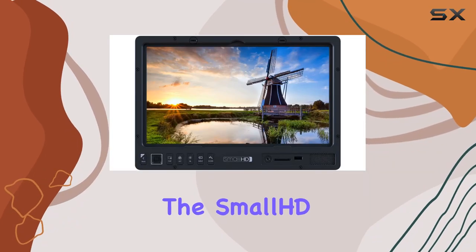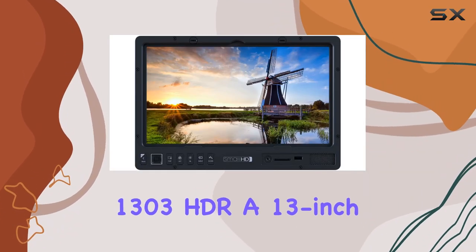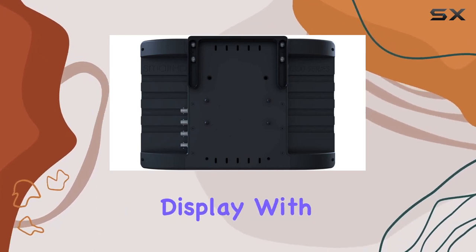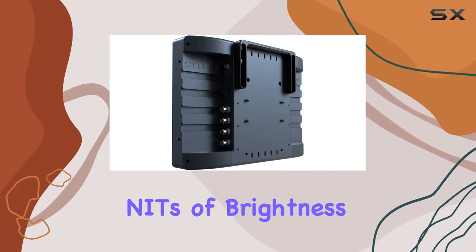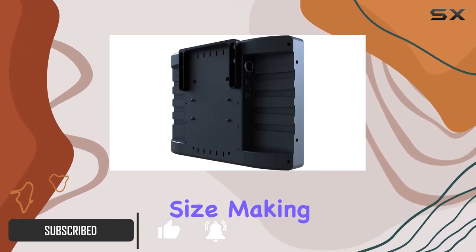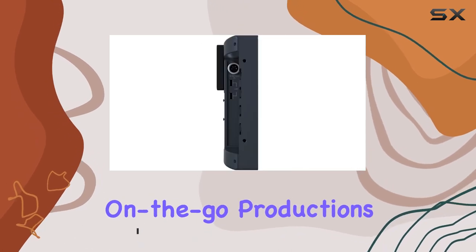Today, we're diving into the SmallHD 1303 HDR, a 13-inch production monitor that boasts a full HD LED display with a whopping 1500 NITs of brightness. The first thing that grabs your attention is its compact size, making it a convenient companion for on-the-go productions.